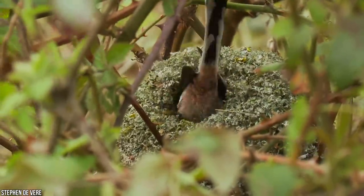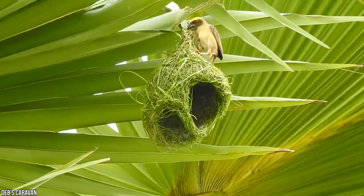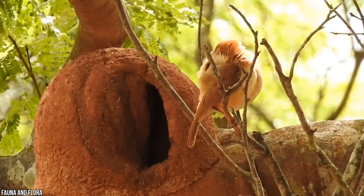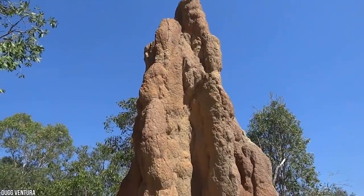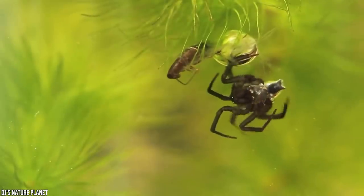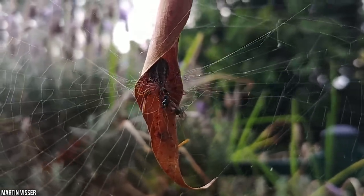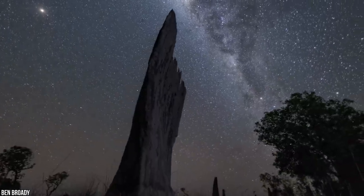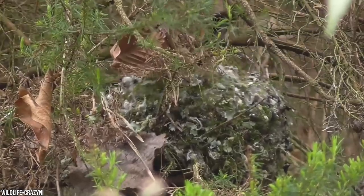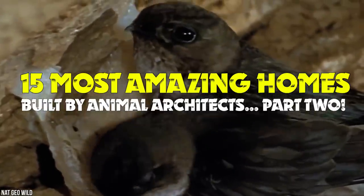Here's a question for you: what makes a house a home? While us humans have spent thousands of years blurring the lines between architecture and interior design, it seems that the animal kingdom has been far more efficient in constructing the places that keep them safe from predators and sheltered from the elements. Here's the 15 most amazing homes built by animal architects, part two.